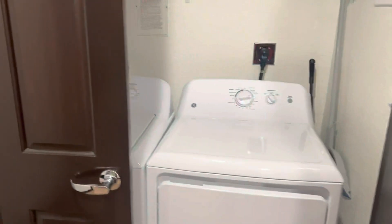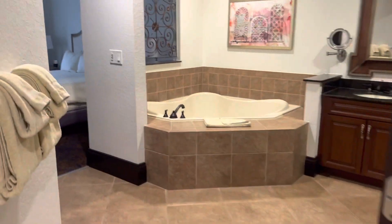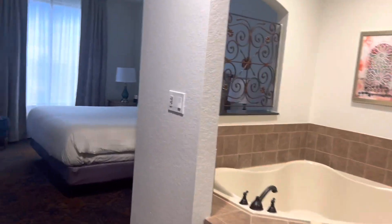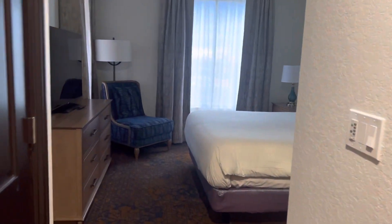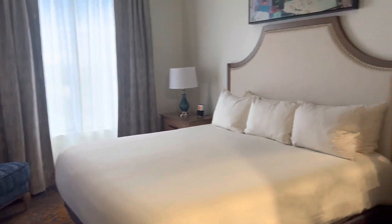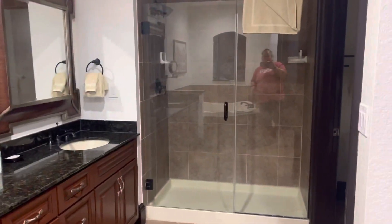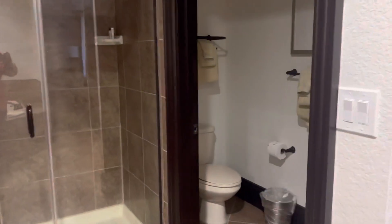Then over here we have the laundry. There's a washer and a dryer, some storage, and extra blankets. And here, I think this is actually the true master, but it's a mirror image - there's a room just like this on the opposite end. So this is a king size bed with a big spa tub, two sinks, a shower, and the toilet.